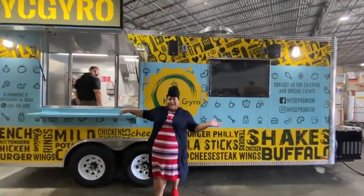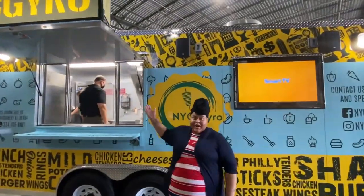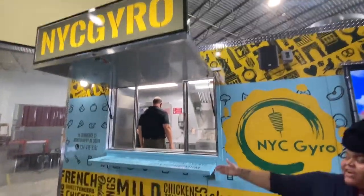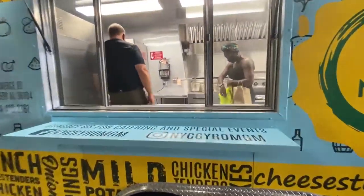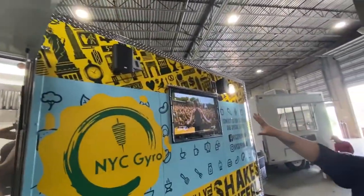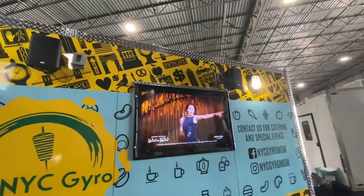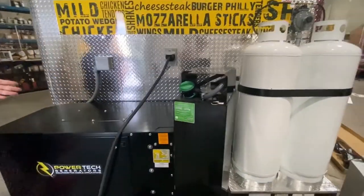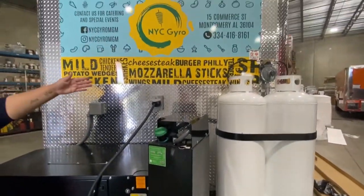This beautiful 8x20 has a full custom wrap, LED marquee, a counter, exterior lights, speakers, and a TV. It also has a power generator, a diesel tank, and two propane tanks.